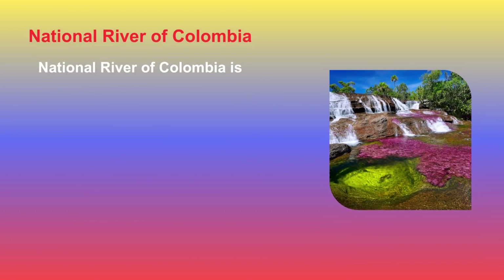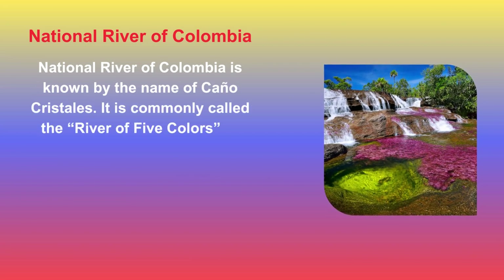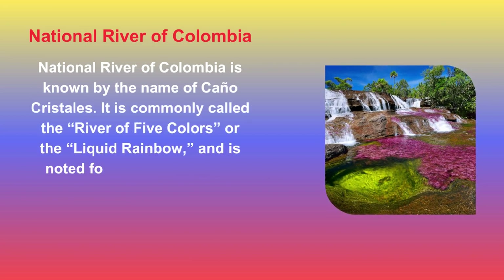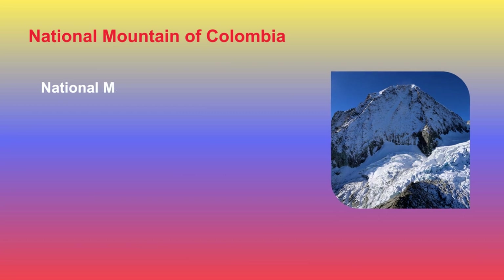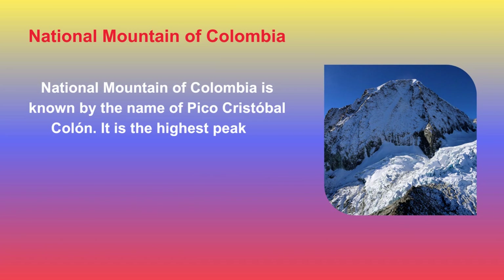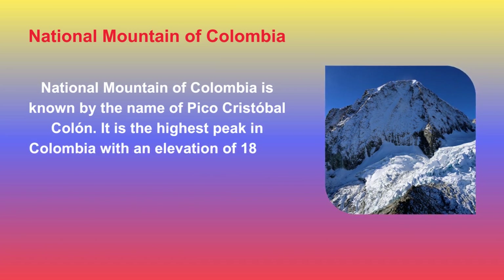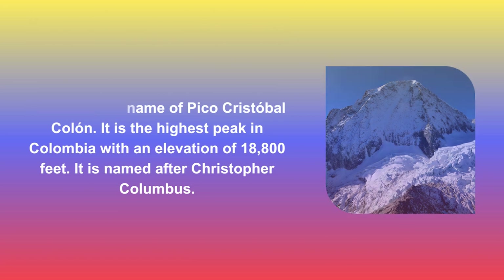The National River of Colombia is known as Caño Cristales. It is commonly called the River of Five Colors or the Liquid Rainbow, noted for its striking colors throughout different seasons of the year. The National Mountain of Colombia is Pico Cristóbal Colón, the highest peak in Colombia with an elevation of 18,800 feet, named after Christopher Columbus.